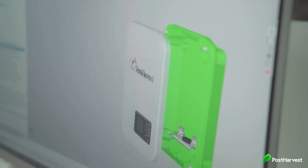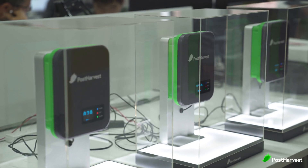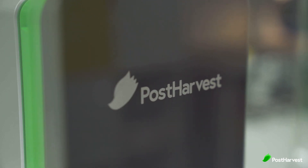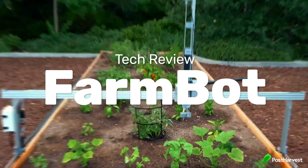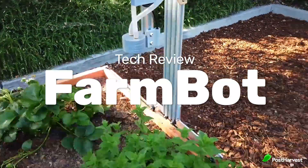Welcome to another episode of Post Harvest Tech Reviews, where we seek out the best technologies helping to make the world a happier and healthier place. Today we're taking a look at FarmBot, who have developed at-home mini farms powered by AI and grown right in your backyard.